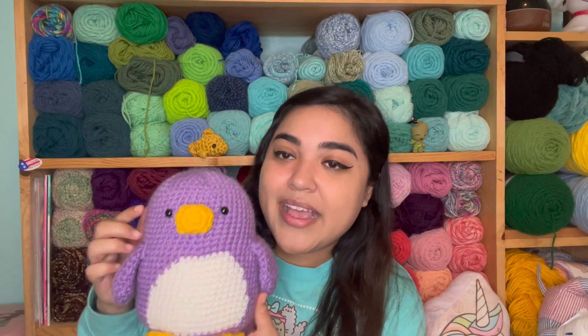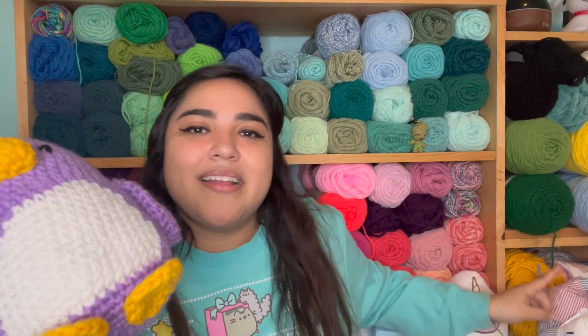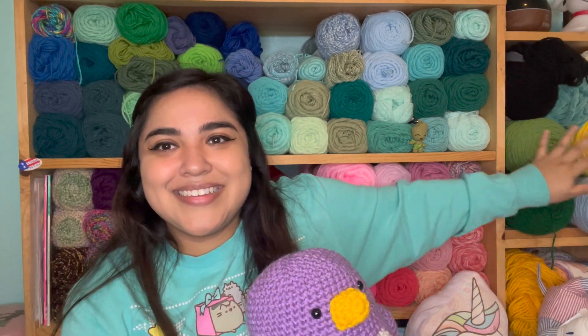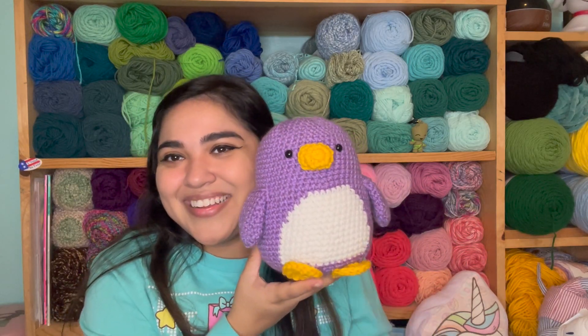I used my 5mm hook and 10mm safety eyes, and the purple yarn I mentioned. The white is Crafter's Secret and it was an off-white. And then there's kind of a yellow-orange color — I really love it. It doesn't have the ball band anymore, but I know for a fact it's Karen 1lb. It's so cute; I really enjoy making it and I'll probably make more. The only downside is it's a stuffing eater and it does take me a few hours to make because it is a bigger amigurumi.